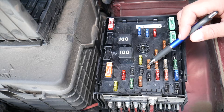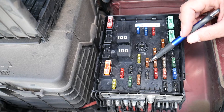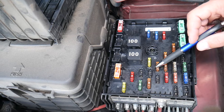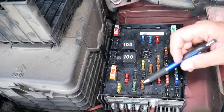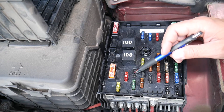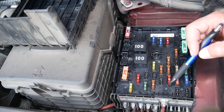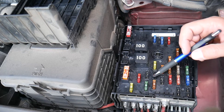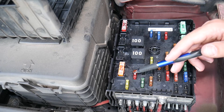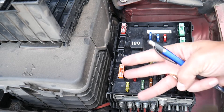Another fuse that controls the engine computer and engine management is fuse number 20 — a 5-amp fuse. Then you have fuse number 21, which some of you will have, and fuse number 23 — a 10-amp fuse — which is also for the engine management system. After these, you need to go inside your car, because there are three more fuses to check.